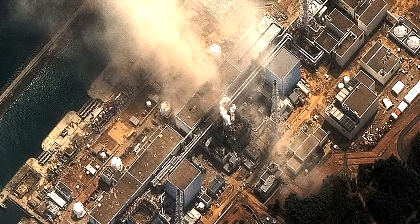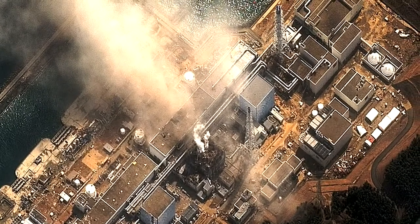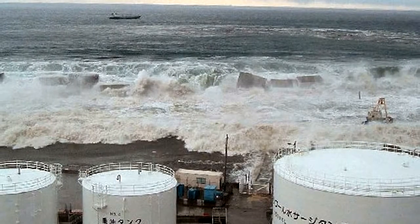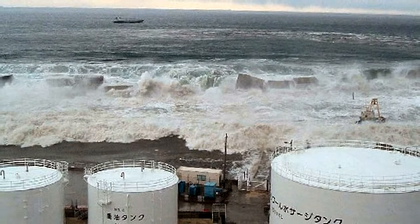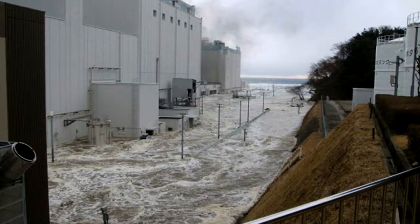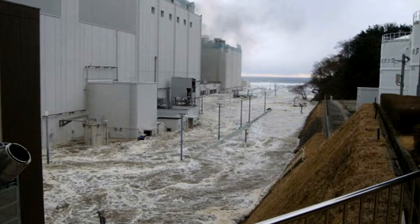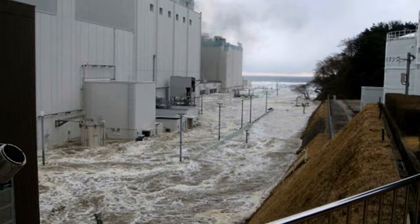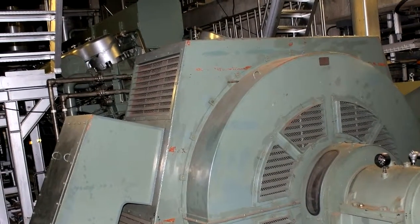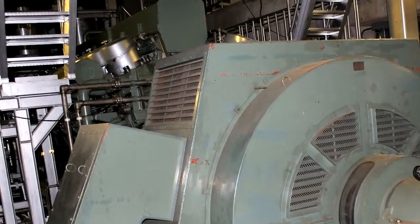If I were to ask you what caused the accident at Fukushima Daiichi, I'll bet you would tell me that an unimaginably large tsunami hit the plant and flooded out the diesel generators. If I were to ask if we moved the diesel generators higher, would this entire accident have been avoided? I'll bet you would tell me yes, that would solve the problem. And you'd be wrong.